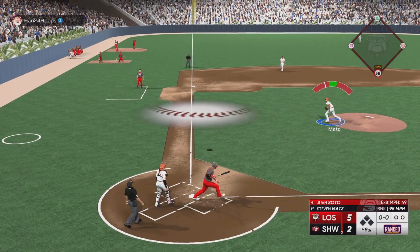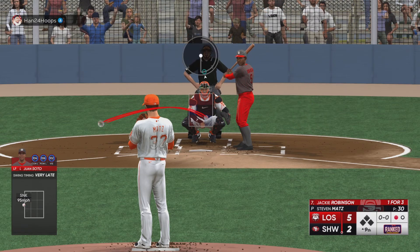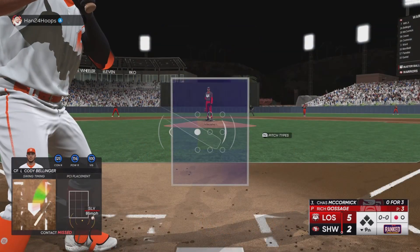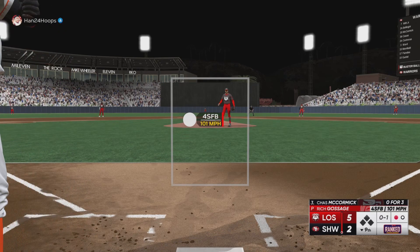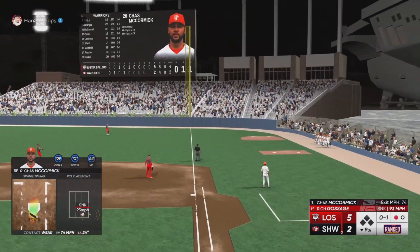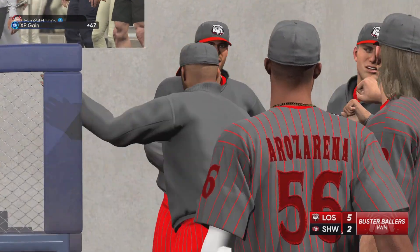Looking at the whole video — a majority of it I was facing nothing but lefties with Bellinger. Lefty-lefty matchups are so tough. What a horrible debut — so many things went wrong. I was facing nothing but lefties, the pitching just could not hold up. We fell behind early and just could not catch up.